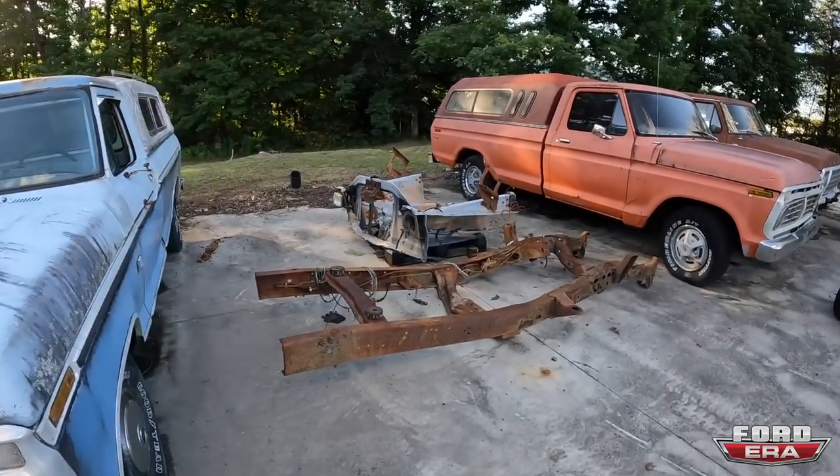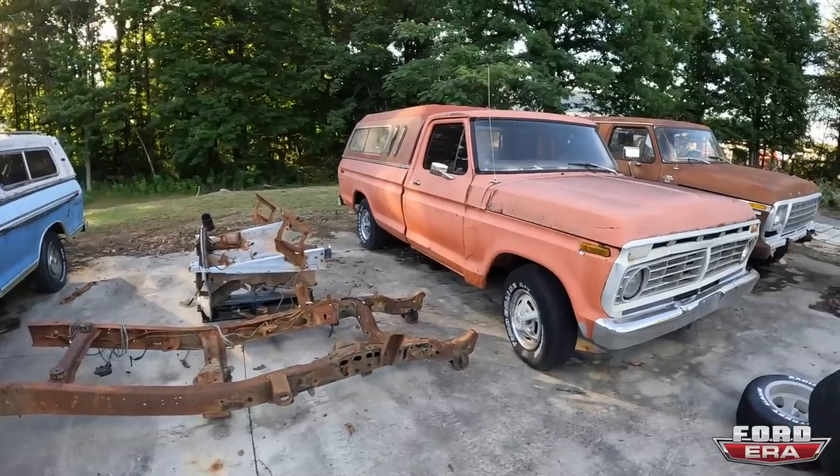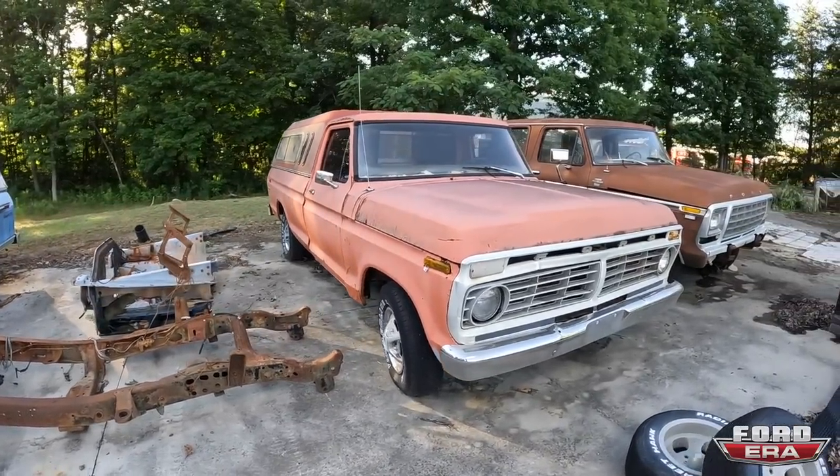We've got a four-wheel drive front clip — that's why he cut it off. Don't know what I'd do with this except pretty much sell it.